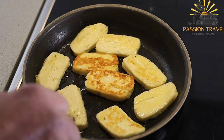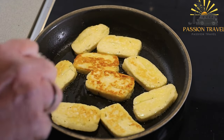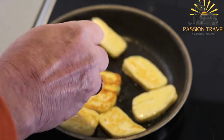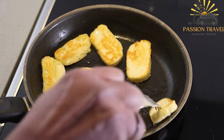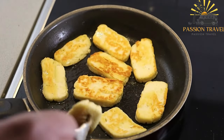It can also be used in salads, sandwiches, wraps, or even as a topping for burgers. The versatility of halumi cheese makes it a favorite ingredient not only in Cyprus but also in many other parts of the world. Its distinct texture, delicious flavor, and ability to hold up to heat make it a delightful addition to a wide range of dishes.